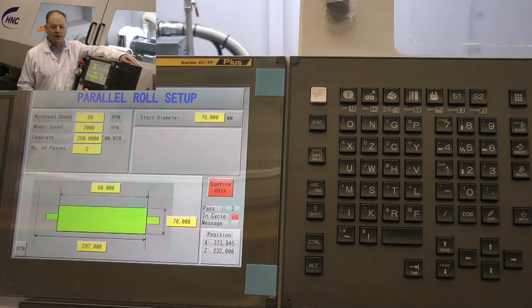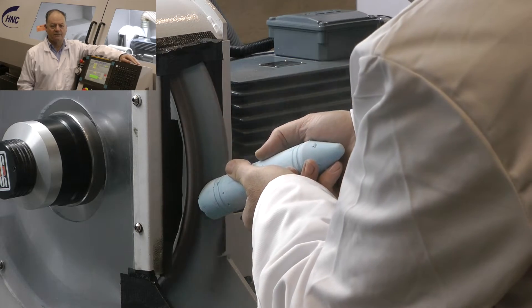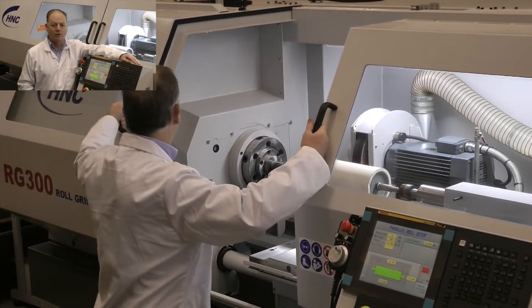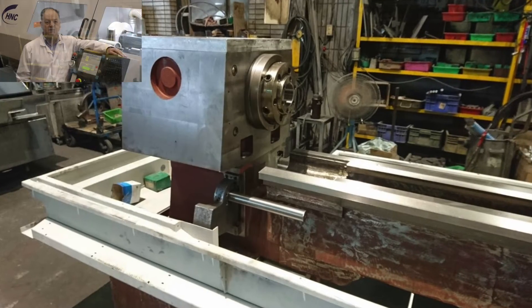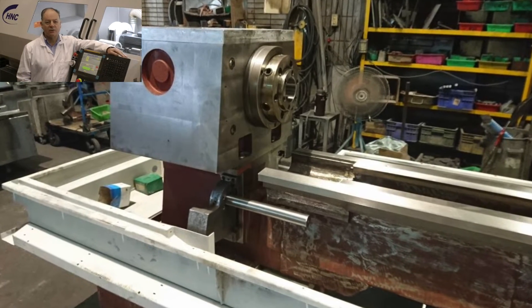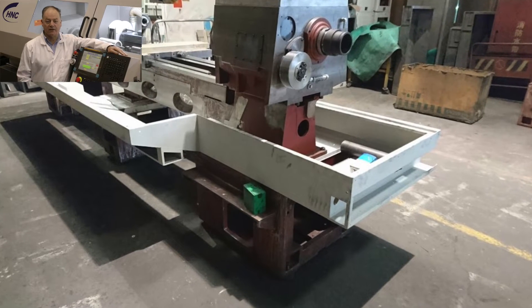In operation, the RG300 is guarded, dust extracted and fully interlocked, making it one of the safest machines of its type in the world. The success of the RG300 lies within its legendary reliability and full support backing of H&C.